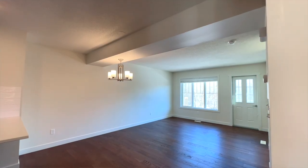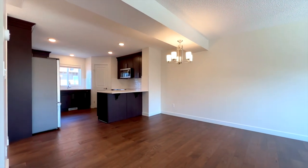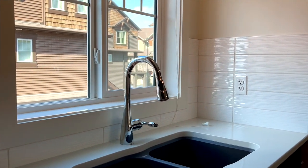In this townhouse you're going to find amazing wide plank hardwood floors going into the kitchen, stainless steel appliances, extra thick quartz countertops, and a huge pantry.